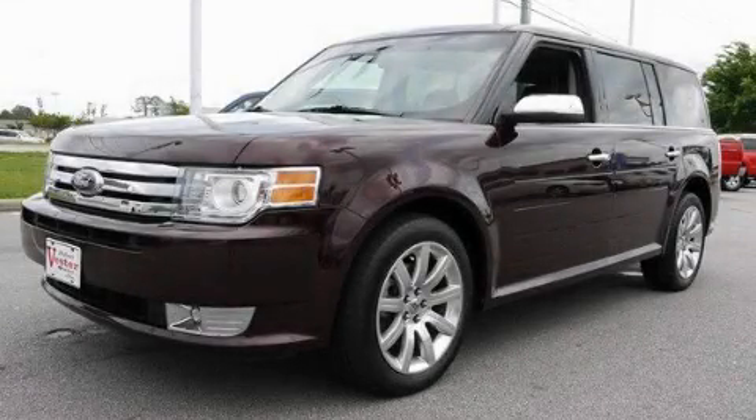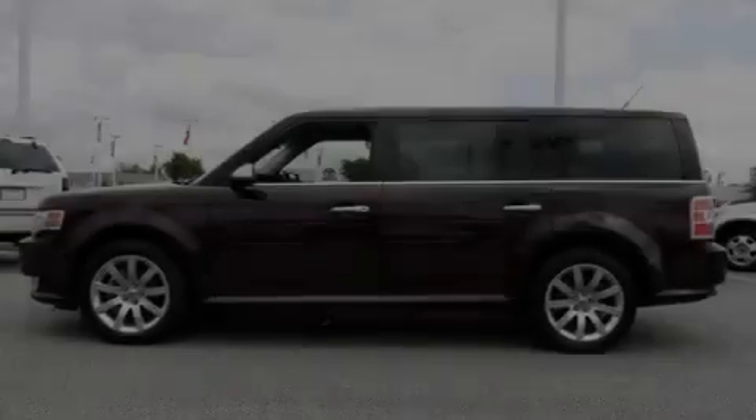This is a 2011 Ford Flex, a great blend of utility, comfort, and style.